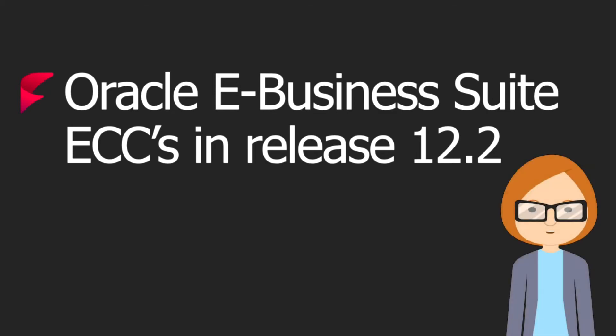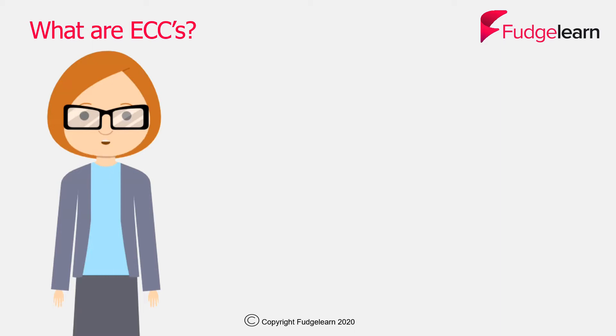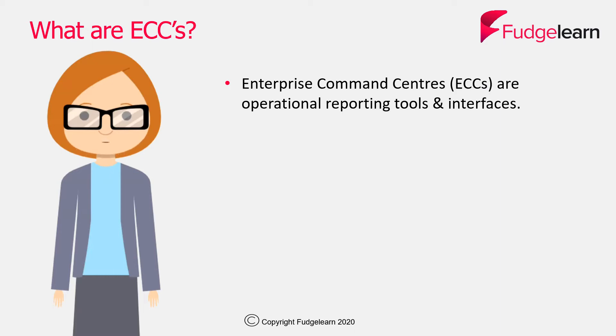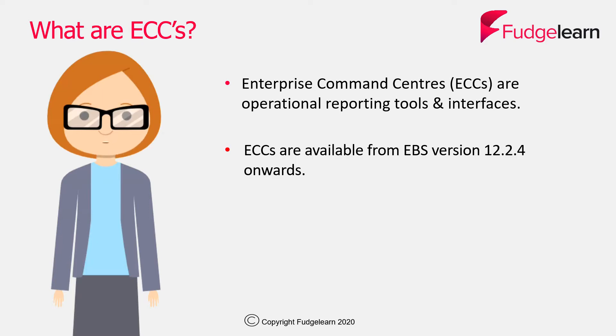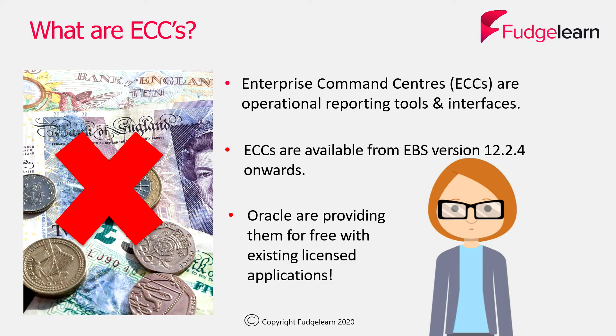Welcome to this video from FudgeLearn on the subject of Enterprise Command Centres in Release 12.2. Enterprise Command Centres, or ECCs, are operational reporting tools and interfaces. This means that they provide information relevant to the business and help with business decision making. They're a new feature in Oracle eBusinessSuite and they're available from version 12.2.4 onwards.